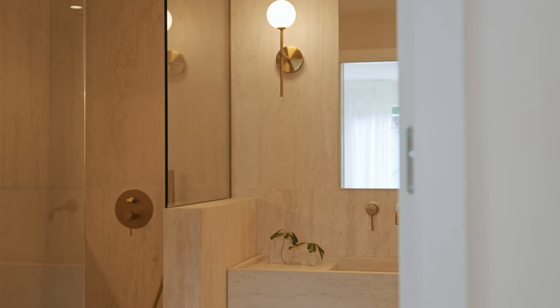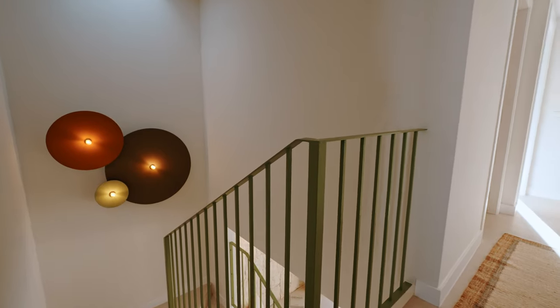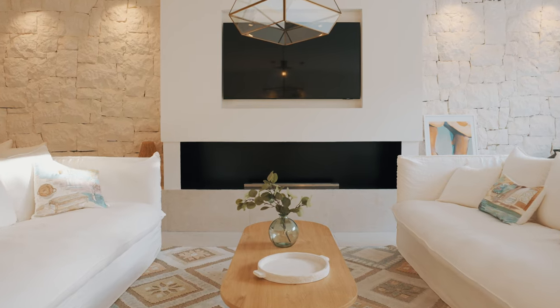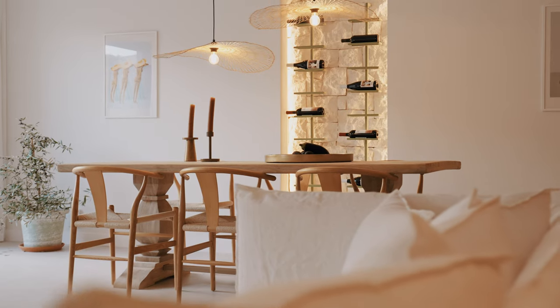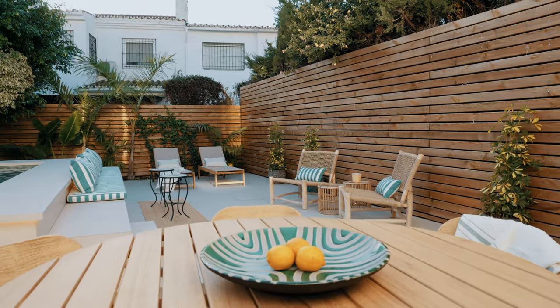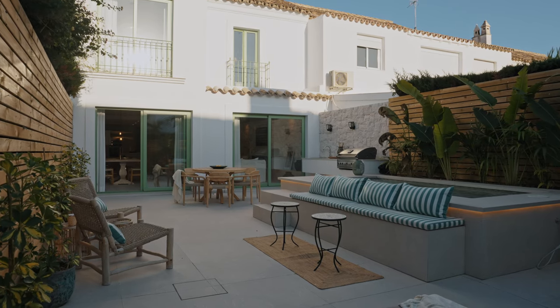Today we're showcasing a modern Mediterranean townhouse. Some specs on the property: four bedrooms, 2.5 bathrooms, spread over three floors including a subterranean two-car garage, totaling 196 square meters of newly refurbished interiors — not to mention a sunny south-facing garden patio complete with a private plunge pool.